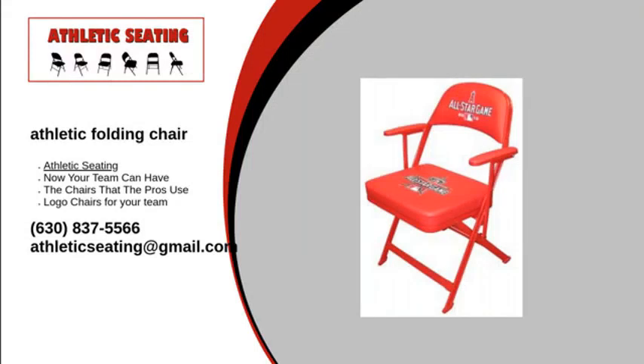Are you looking for athletic folding chairs for your team? Then Athletic Seating is the place for you. We carry various styles, from the classic folding style to bucket seats and even VIP seats. Whatever kind of seat you need, we can help.